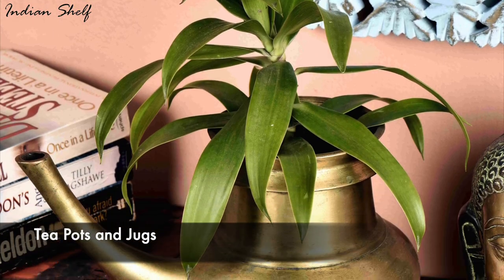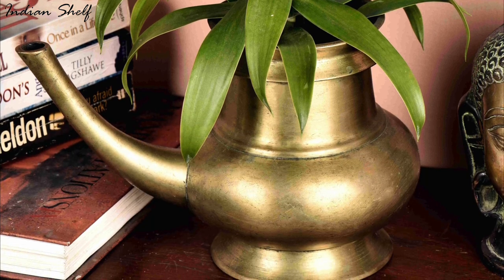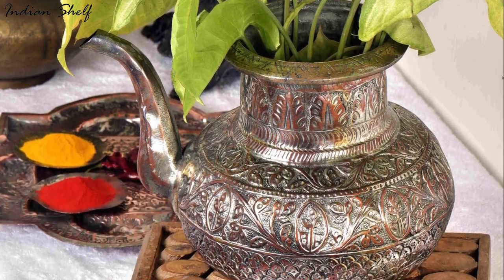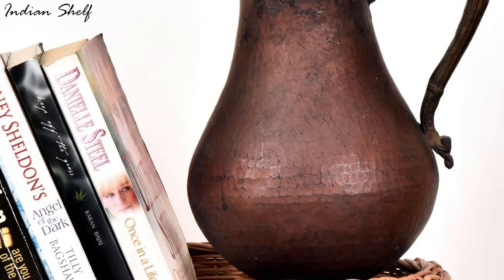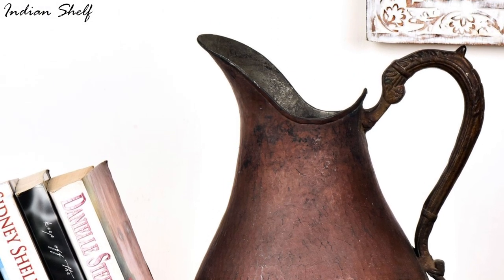Some teapots are statement pieces in themselves. Teapots can be used as table centrepieces, put on shelves or hung from the wall. Fill them up with miniature succulents, flowers or plants. For a jug, you can add some floating candles or flowers and fill it with water to make a lovely display.